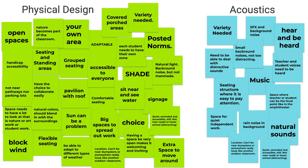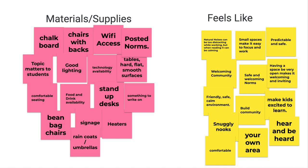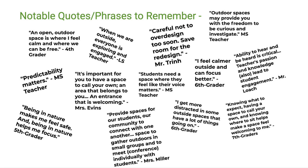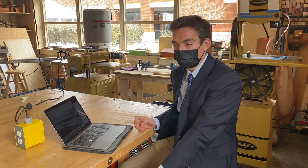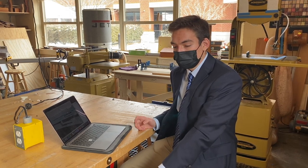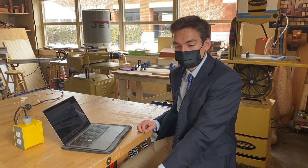Moving forward, the middle school students will pass along their findings and research to the upper school students, who will use that gathered information to create prototypes. They'll then loop back to the middle schoolers to think about the user, so together they can create the best outdoor learning spaces. It's helpful to have input from people who will actually be using that space so we know who we're designing for and what their exact needs are.